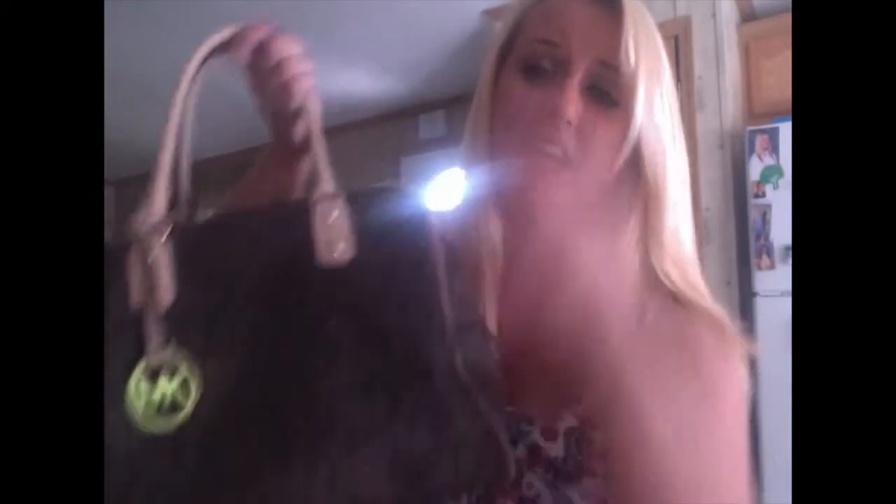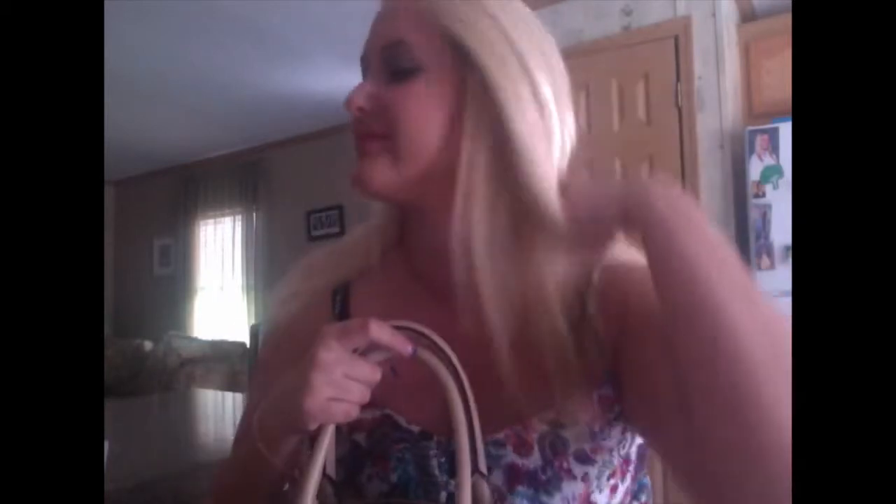It's big, it holds a lot. I bet a lot of you guys are like, oh my god, basic Michael Kors purse. But Michael Kors is everything, right?